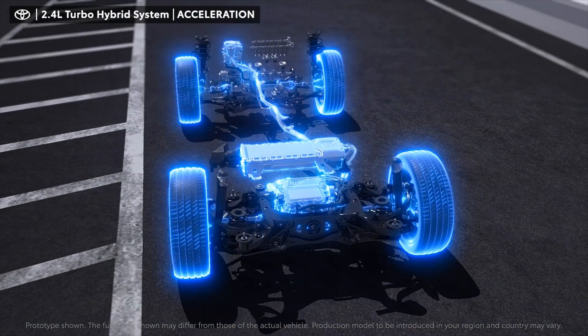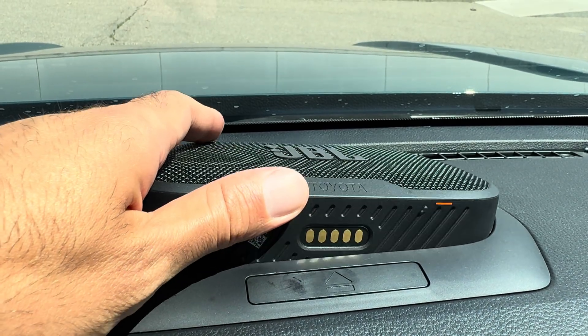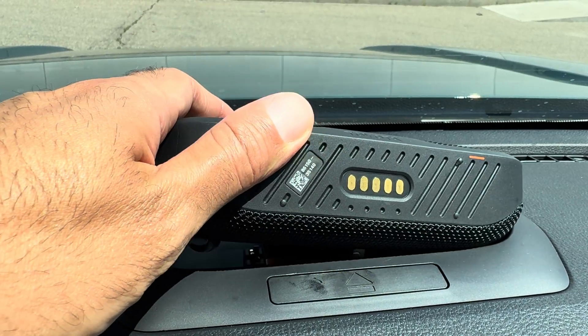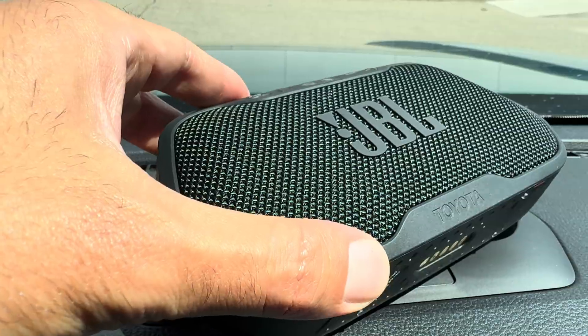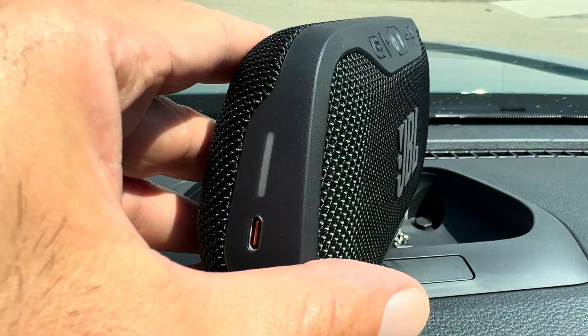Commercializing the solid-state battery and putting it into production on a larger scale is definitely a challenge, and that is why Toyota has been testing the waters by putting the technology in certain components like this JBL portable Flex speaker — a tiny test but a real-world application.